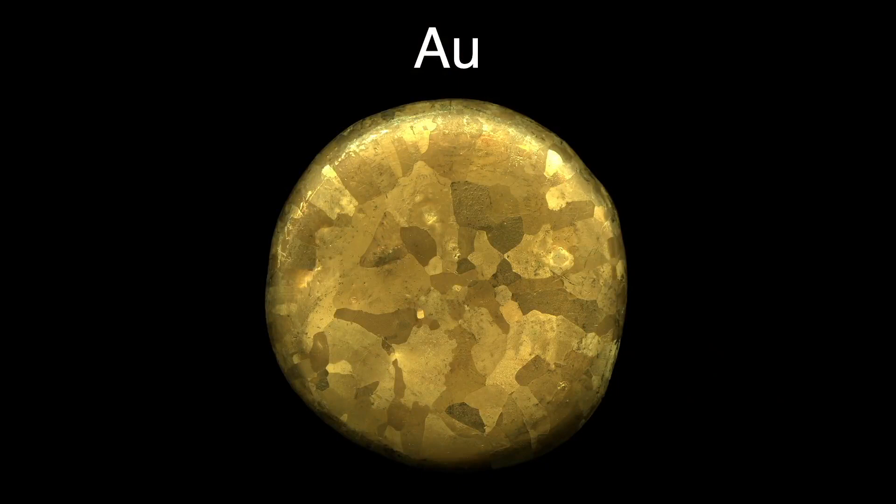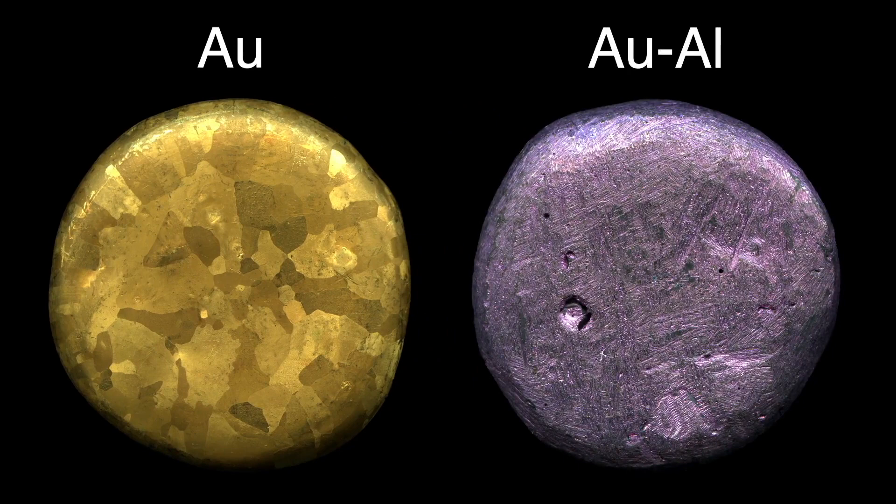This alloy was provided by my fellow element collector Ethan Kearns. When gold is mixed with aluminum, the result is an unusual purple alloy — about 75% (18 karat) gold and 25% aluminum. There are apparently very few metals with this color. Note the gold button on the left is ultra-pure gold and you can see crystals formed within the metal as it cooled.